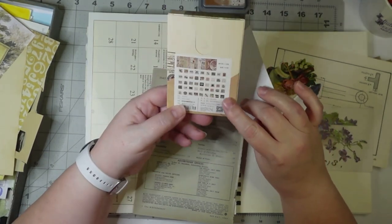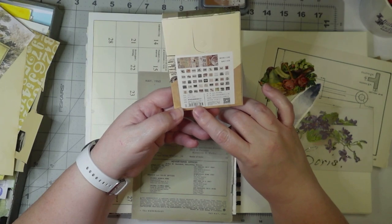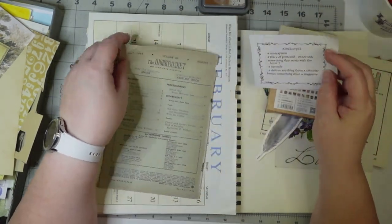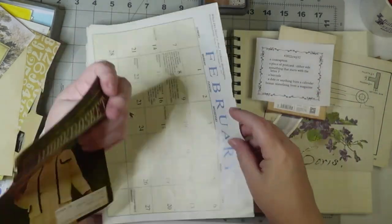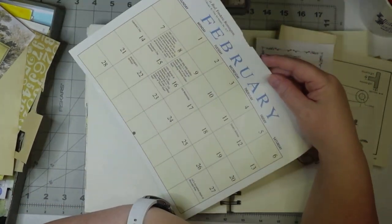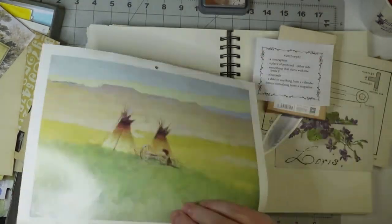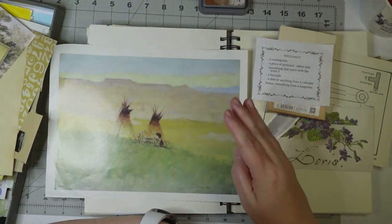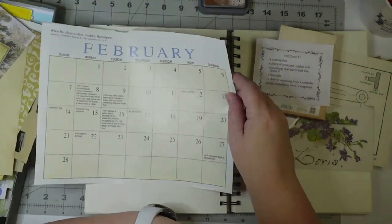I recently got a kit from Your Creative Studio, and this was one of the boxes the stickers came in, so I'm going to use that little barcode. For a date or anything from a calendar, I have a whole February here. I like the picture on that side, so if I use it, I'm going to take just a little portion off the side.